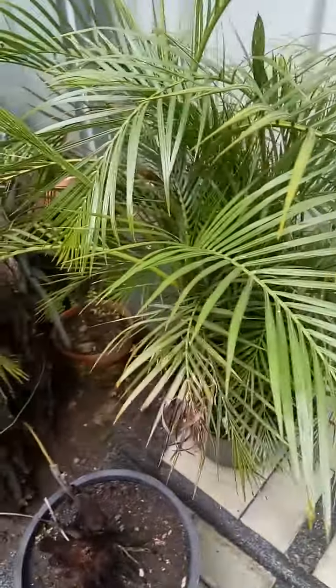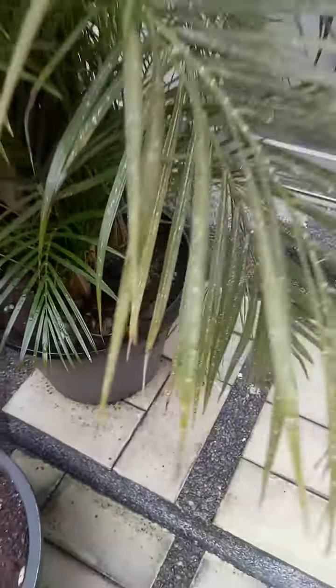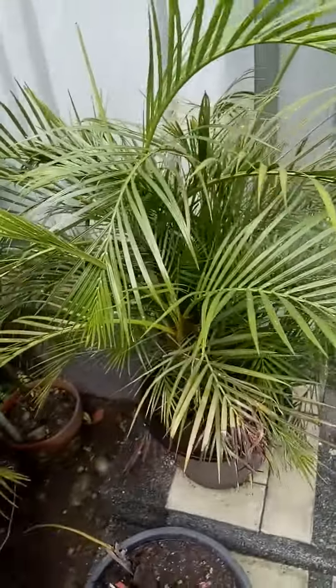This one is a Dwarf Palmera — that's a small one. We have many there. That's a Palmera.